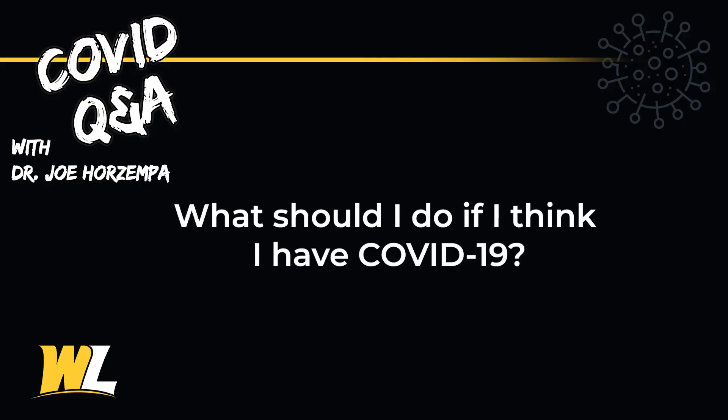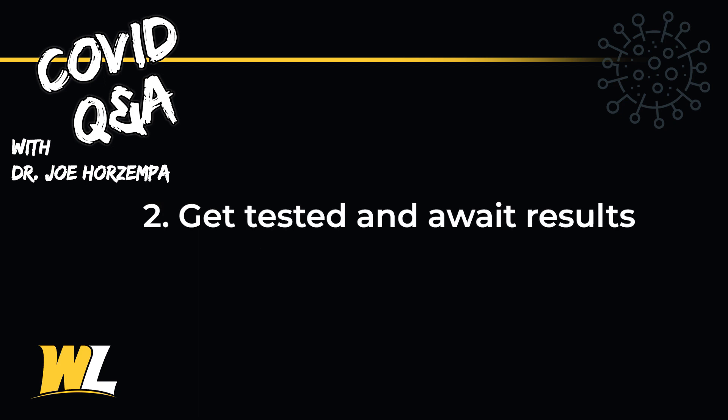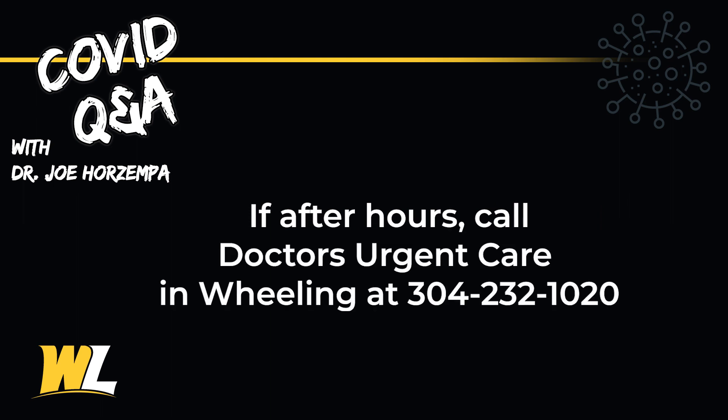What should I do if I think I have COVID-19? The first thing to do would be to call Student Health Services, and you'll be counseled over the phone or have a Zoom appointment scheduled. The health care professional, Christy Bennington, the director of Student Health Services, will provide advice on the next steps, which may include getting tested. If it's off hours, it's recommended that you go to doctors' urgent care.